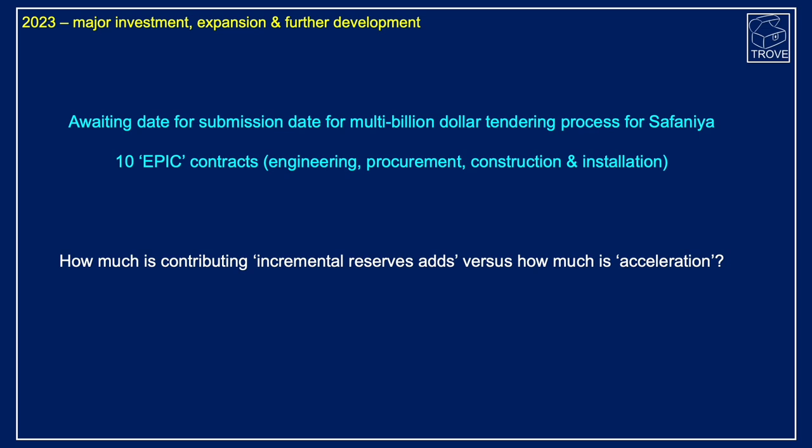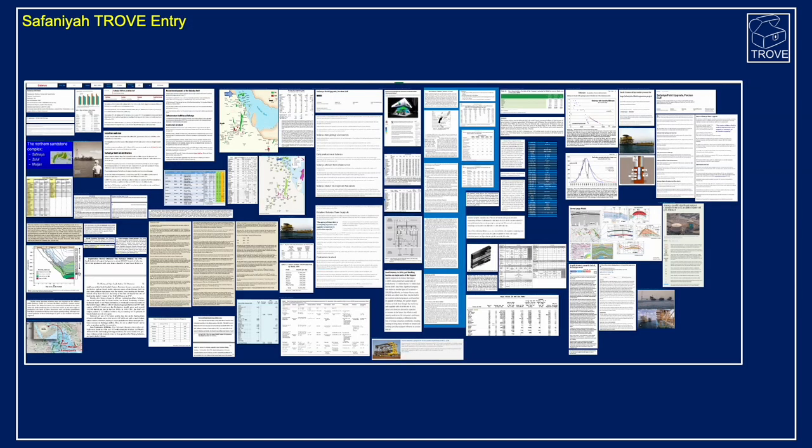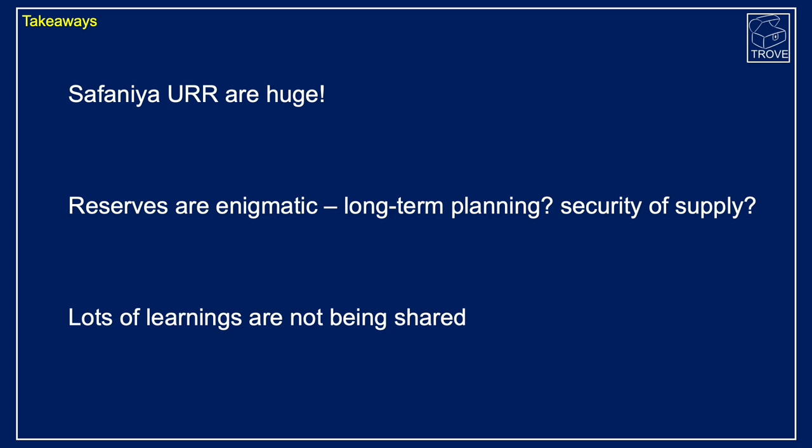Understanding what's going on is critical — watch the video on the reserves history of Saudi Arabia. So the takeaways from Safaniya: its ultimate recoverable is absolutely huge. We know there are of the order of 34 billion barrels left in the 2020 timeframe, but how much has been produced since 1957? Reserves are enigmatic, and it doesn't help long-term planning or countries thinking about their security of supply. Lots of learnings are not being shared.